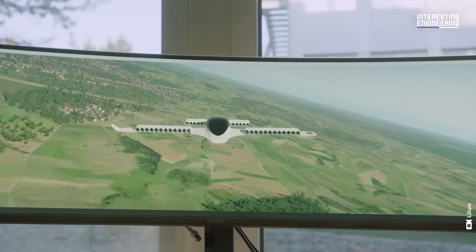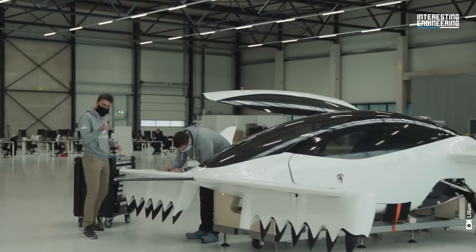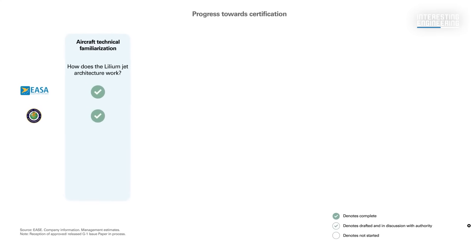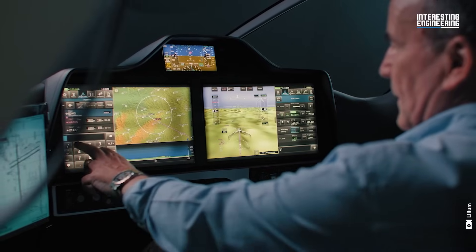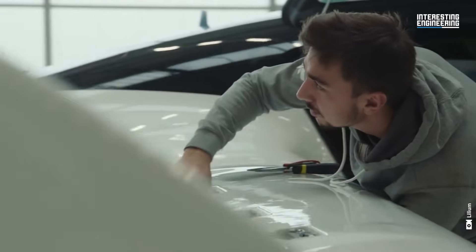Safety is paramount in aviation, and Lilium is not taking any shortcuts. The company is one of the few pioneers of its kind, seeking dual certification with the European Union Aviation Safety Agency and the Federal Aviation Administration. This rigorous process ensures that the Lilium Jet meets the highest safety standards.